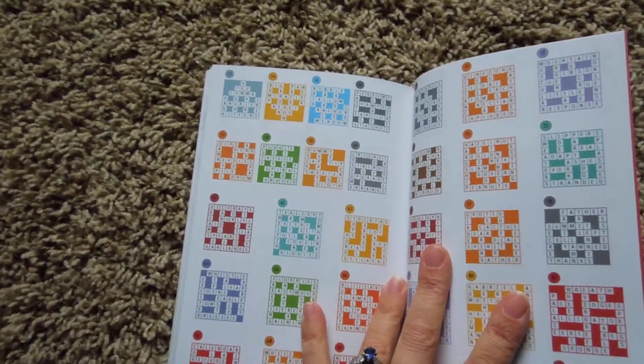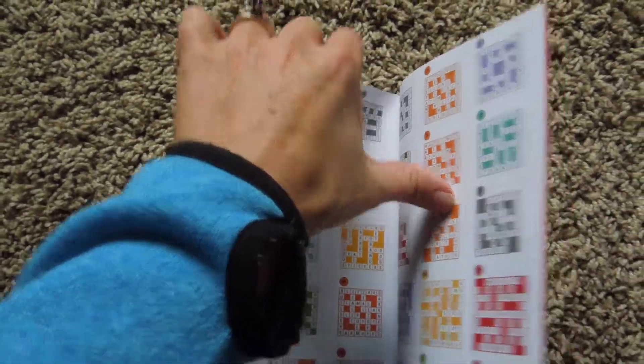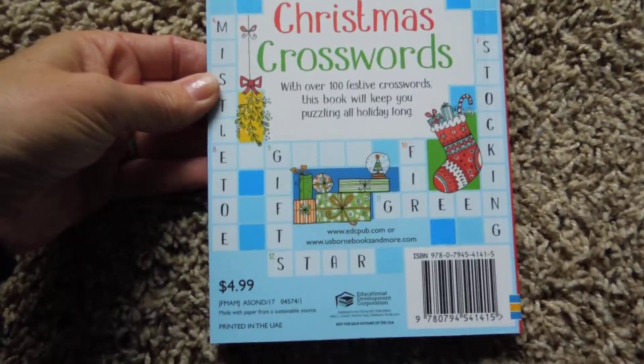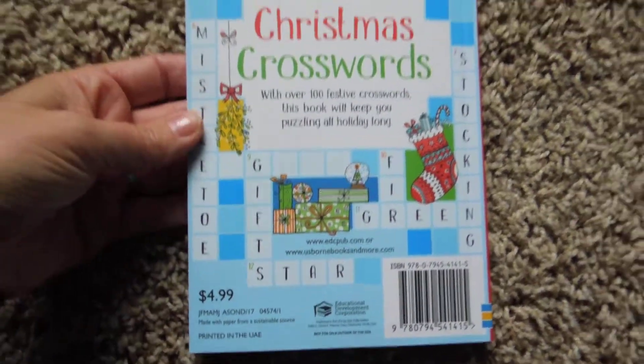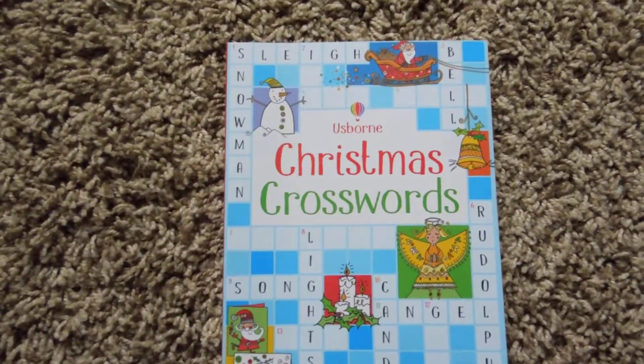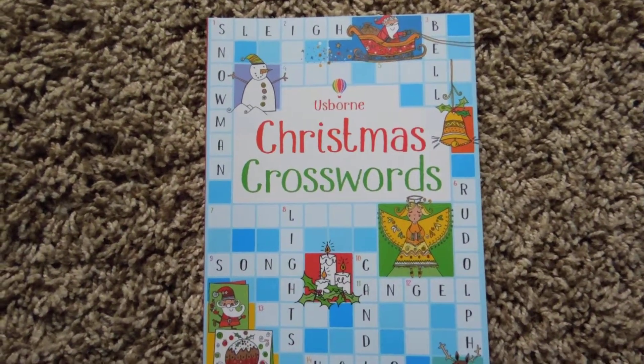In the back of course there's an answer key, so if you get stuck you can look in the back. This is a great little book — it would make a great stocking stuffer at only $4.99, it's not very expensive at all. So if you like crosswords, or if you have a child that likes crosswords, this is a great choice for them. Thanks for watching!